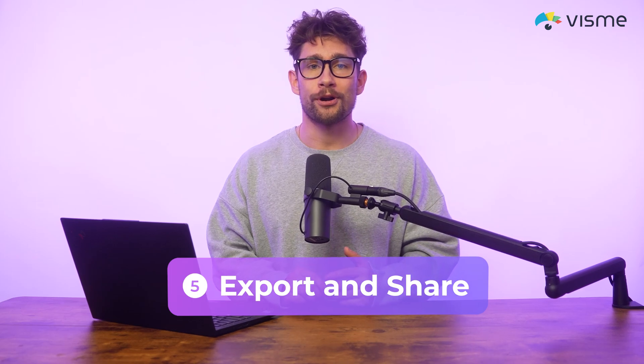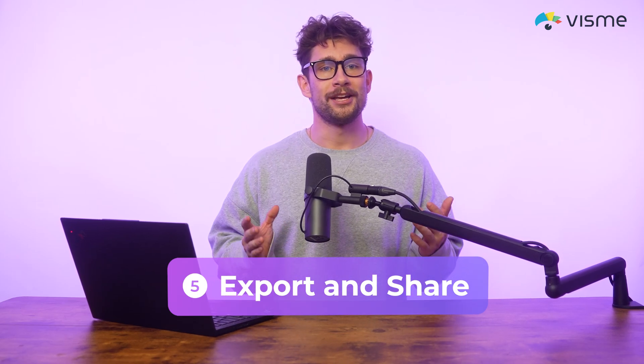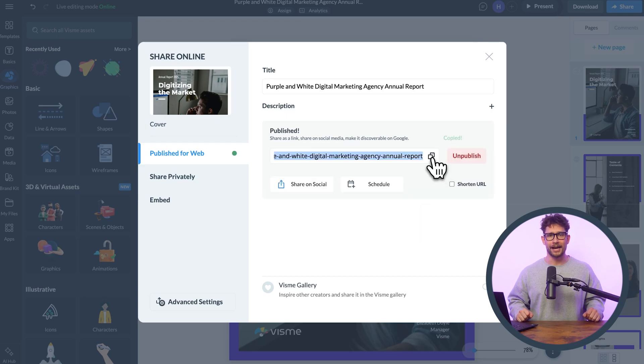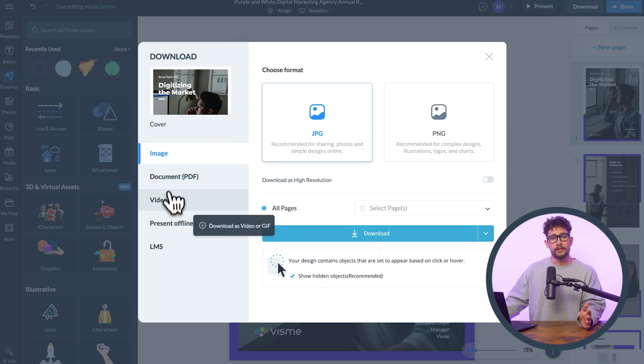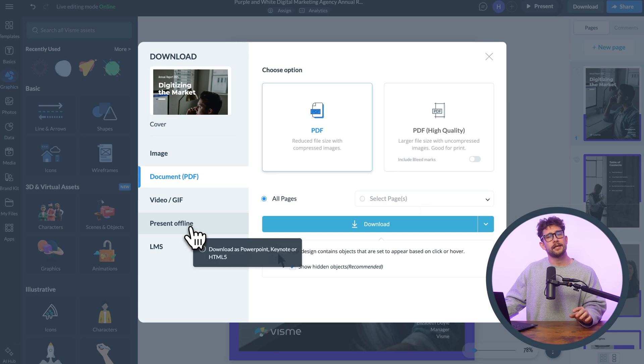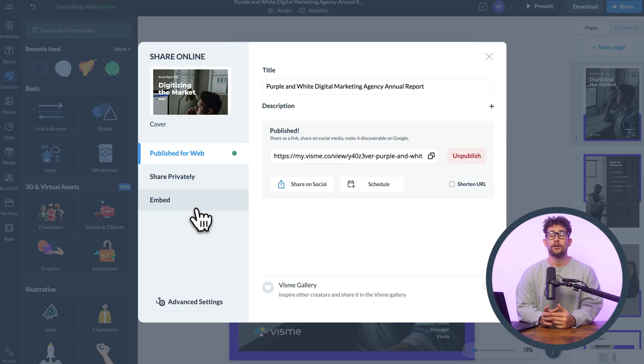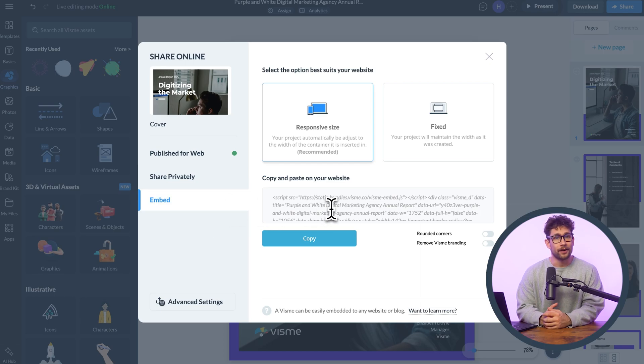Step five: you're going to be exporting and sharing your content. Once your document is ready, you can publish it online by getting a shareable link. If you want to download your content, you can export it as a PDF, HTML5, or SCORM and XAPI file types for LMS compatibility. You can also embed it by adding your document directly to websites or training portals. And you can also pre-record narration so that viewers can watch or listen asynchronously. Now your brand's content is ready to be seen worldwide.